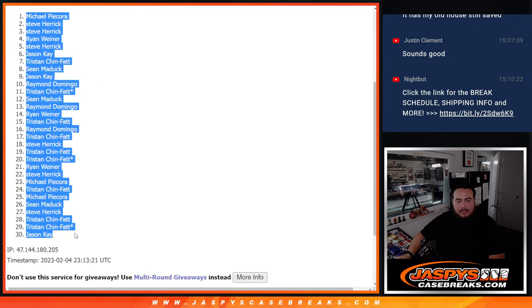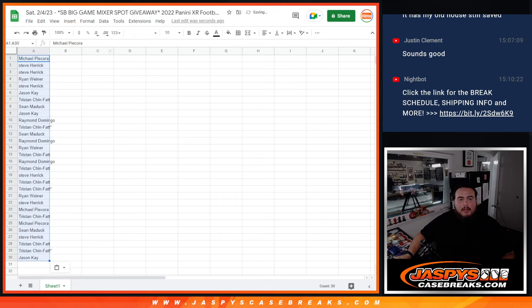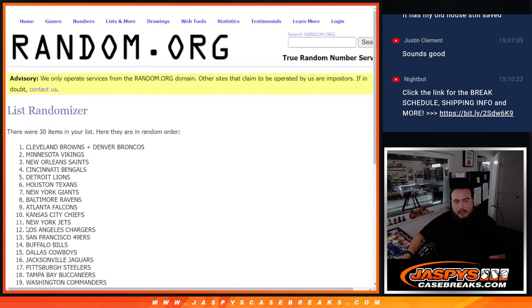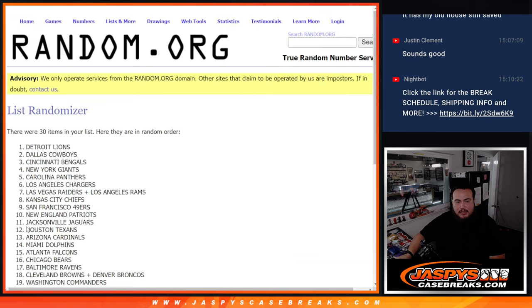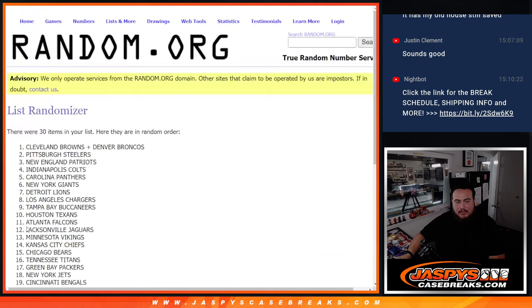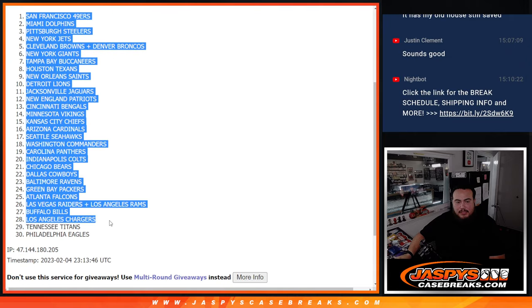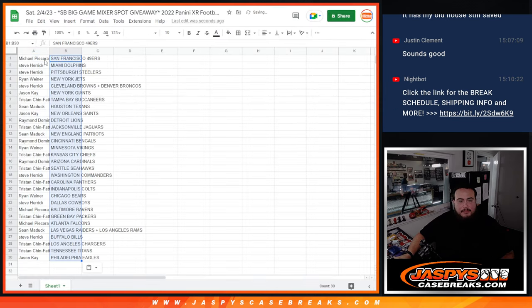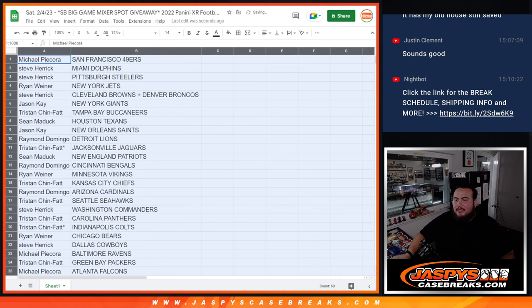Michael, Jason K — alright, eleven times here for the second set. San Francisco 49ers down to the Philadelphia Eagles at the top and bottom. And again guys, it is a little filler, so we're not going to do any trades — stick to what you got.